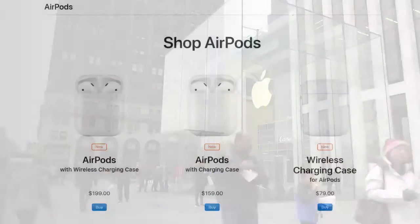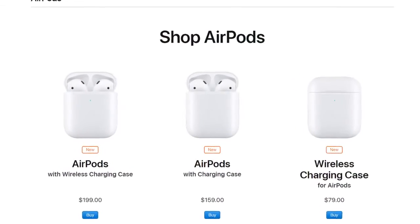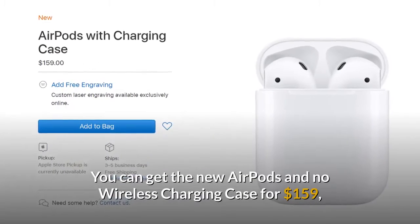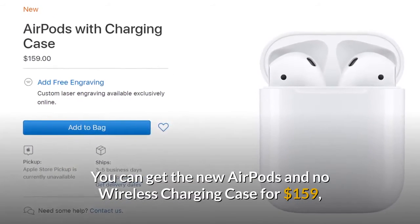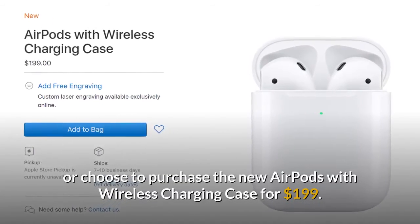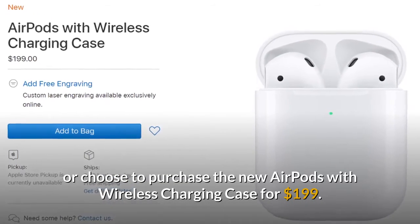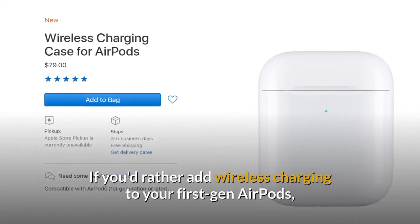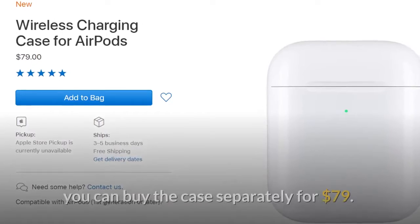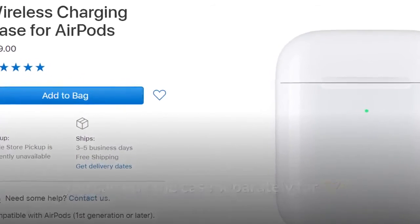How to buy? Apple is selling the second generation AirPods in three different arrangements. You can get the new AirPods with no wireless charging case for $159, or choose to purchase the new AirPods with wireless charging case for $199. If you'd rather add wireless charging to your first-gen AirPods, you can buy the case separately for $79.